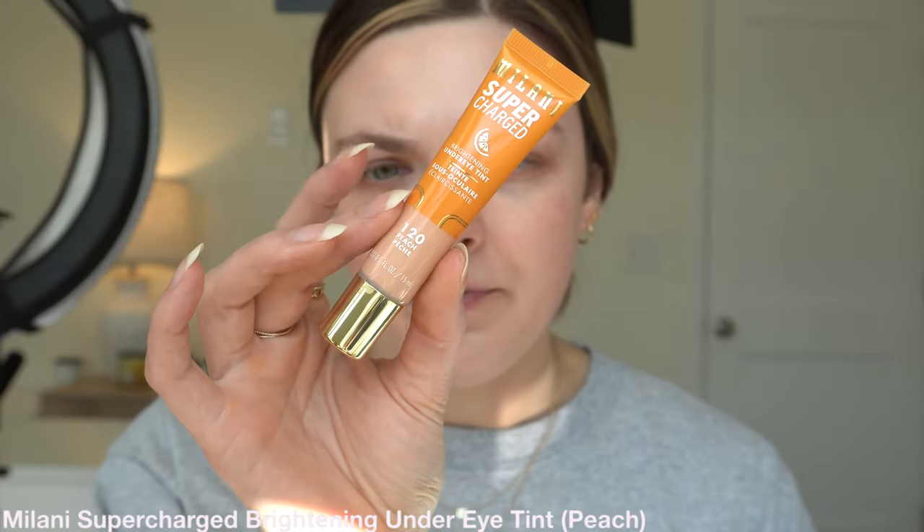So the first thing I'm going to apply on my face is from Milani — I've talked about this a ton but I love it. This is the Supercharged Under Eye Brightening Tint in the shade Peach. This is the perfect product for the type of makeup I want to do today because it's very, very thin — extremely thin. It really reminds me of an eye cream personally. I'm going to use this little Real Techniques brush because I do think it works just a little bit better with a brush since it's so thin, but you could definitely do it with your finger too.